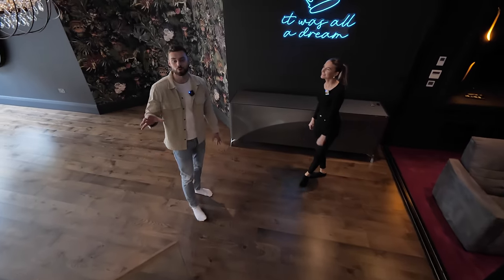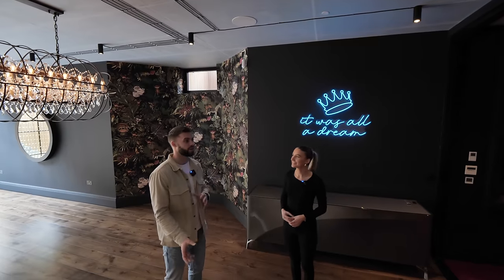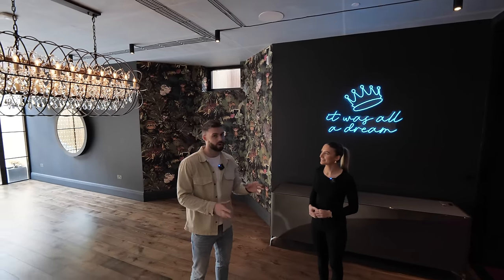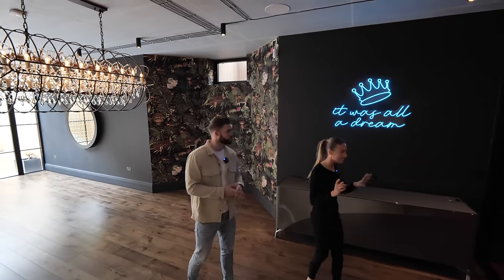Before we show you the whole basement space, we've filmed a behind-the-scenes vlog of today where we toured this property and another penthouse in London at £10 million, plus a home in Ashley Park around £4.3 million. Go check out our vlog channel — the details will be in the description below.